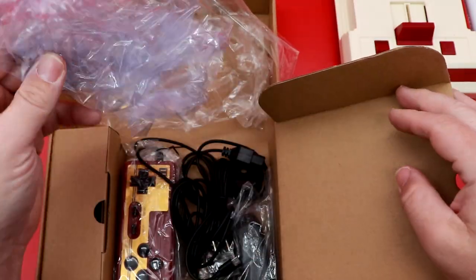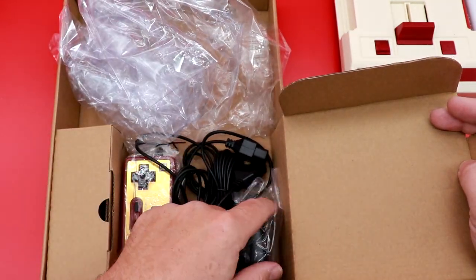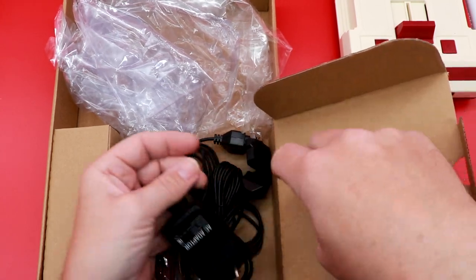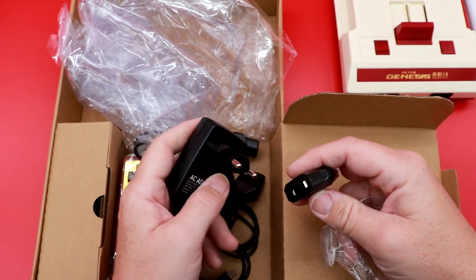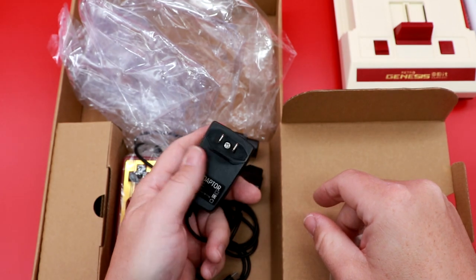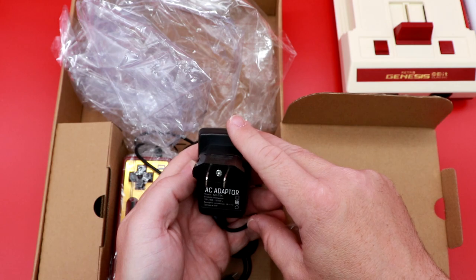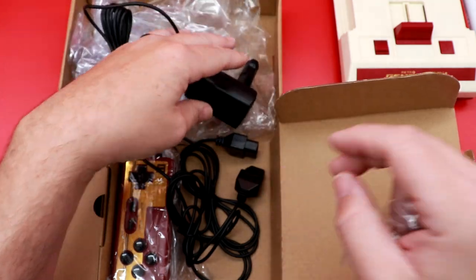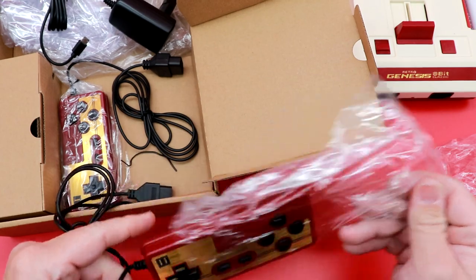For the accessories — this was literally just sitting in there loose. They included an AC adapter with an adapter, basically a non-US-type adapter for power that just goes right on top. For voltage output: 5 volt, 1 amp — fairly high current output. The Player 1 and Player 2 controllers are actually marked as such.